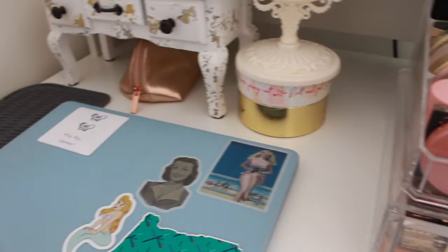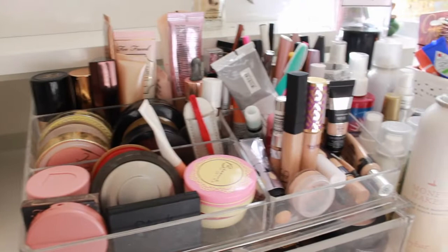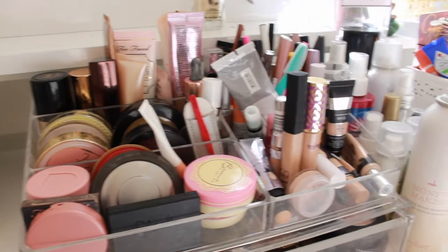This was kind of like my glam station — I had all my nail polishes, lipsticks, and makeup over on this side of the room. It was really easy and accessible to keep it all here. And that kind of sums up the rest of my college apartment room tour — I hope you guys enjoyed!